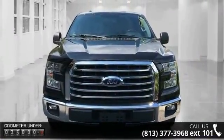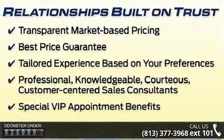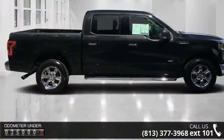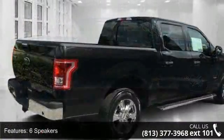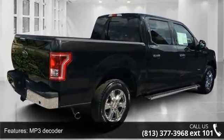This vehicle's top features include 6 speakers, MP3 decoder, radio data system, sync voice recognition communications, air conditioning, power steering, power windows, remote keyless entry, steering wheel mounted audio controls, and speed sensing steering.